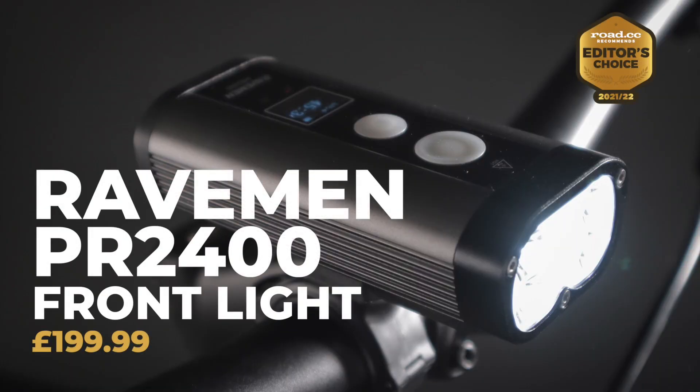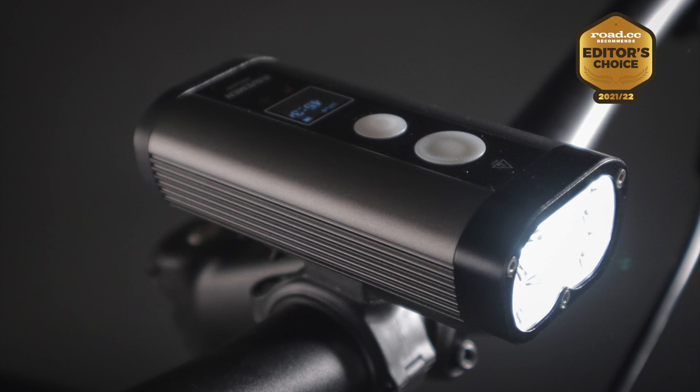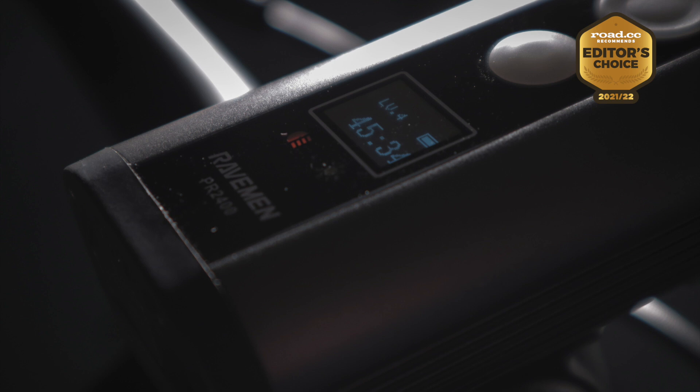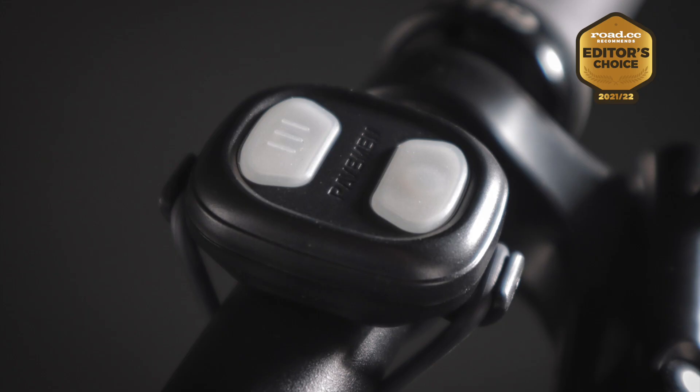Our Editor's Choice Award goes to the Ravemen PR2400 USB Rechargeable Duo Lens Front Light. This is a powerful, versatile light that lets you switch between a road-friendly beam and a full 5-LED flood for maximum illumination. Good run times are backed up by great build quality, and you get an easy-to-read display and a wireless remote for switching modes without taking your hands off the bars. On the dip beam road setting you still get 900 lumens, which is enough for all but the fastest and most technical road descents, and a quick press of the mode button gives you access to the max 2400-lumen mode using all 5 LEDs — throwing light high, wide, and long for a clear view of the trail. It's a light that will cover all of your on and off-road riding.